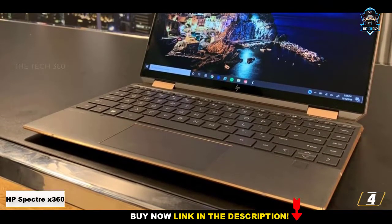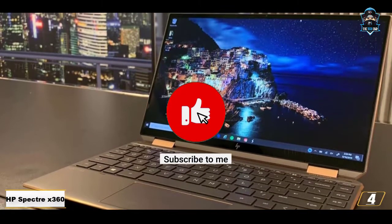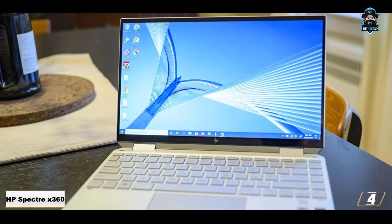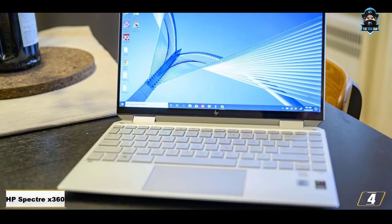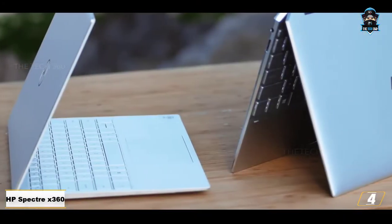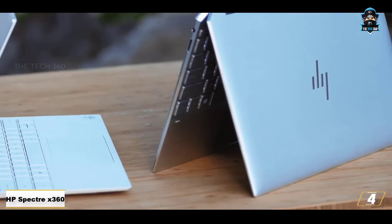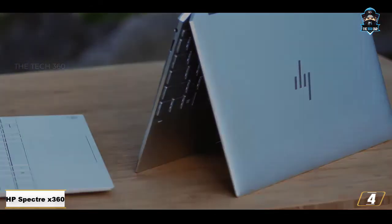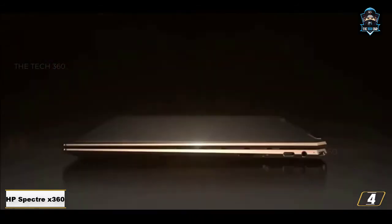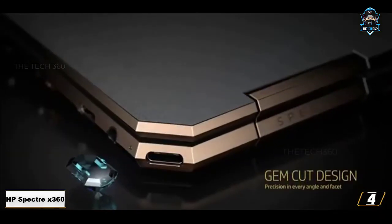Number 4: HP Spectre X360. The HP Spectre X360 is probably the best laptop a mechanical engineer can buy, considering the ease of usage, relentless processing performance, and excellent autonomy. Having a convertible like the Spectre X360 makes it easier to carry your work and designs around. At the core, HP features a 9th Gen H Series i7 processor, one of the best for mechanical-aligned tasks like FEV, CFD, and more.